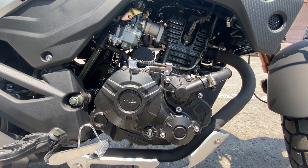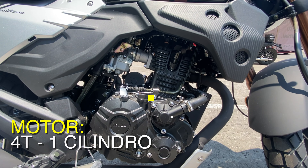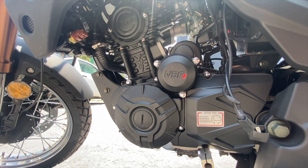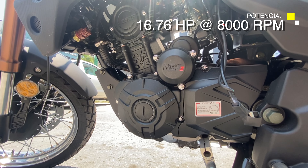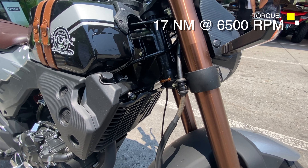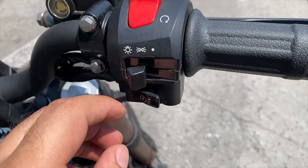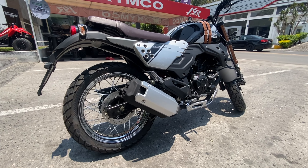Comencemos con los detalles técnicos de esta KP Master. Nos encontramos un motor de 4 tiempos, monocilíndrico, refrigerado por líquido — ojo ahí, refrigeración líquida — con un desplazamiento de 198 centímetros cúbicos, que se redondea a 200 cc. Nos arroja una potencia máxima de 16.76 caballos de fuerza a las 8,000 revoluciones por minuto, y un torque de 17 newton metro a las 6,500 vueltas. El tipo de encendido es CDI, la relación de compresión es 11 a 1, el arranque es electrónico, y cuenta con una transmisión de 6 velocidades. El tipo de alimentación es por carburación.